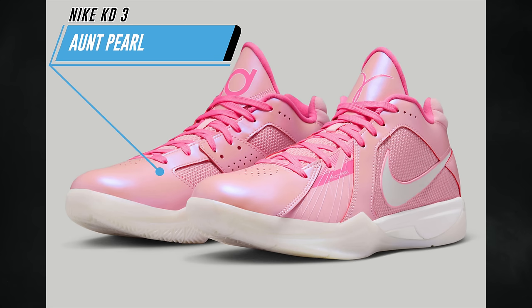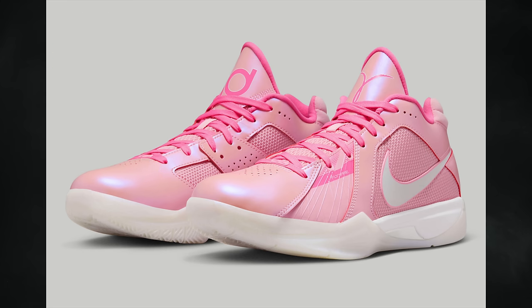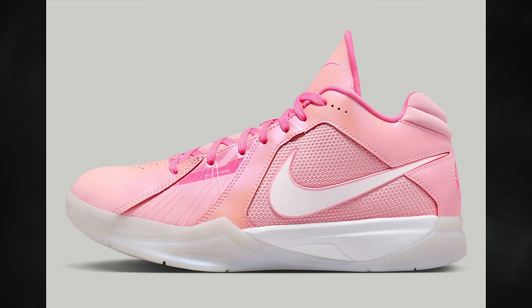Since the Ant Pearl series didn't officially start until the KD4, Nike is going to retro the KD3 and give it the Ant Pearl treatment for the first time. We've seen a handful of KD3 colorways return — some new, some old — and this one is new. It features a medium soft pink, white, and lotus pink color combination. This pair also drops on October 27th at a retail price of $130.